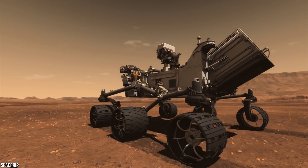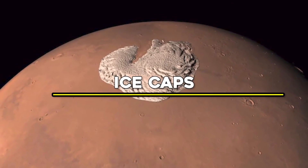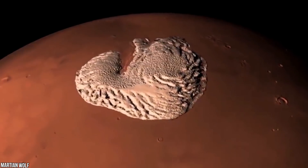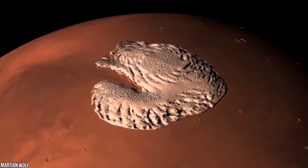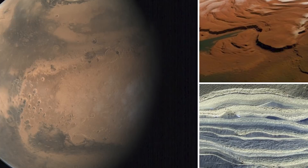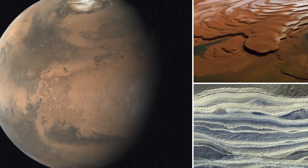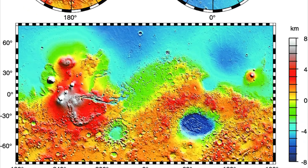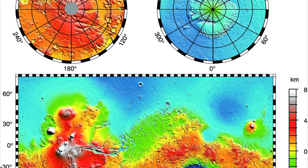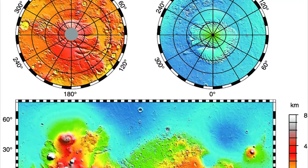Number 10: Ice Caps. At its poles, Mars, like Earth, has ice caps. Water vapor reaches the poles and freezes into thin layers, forming thick deposits. Dust collected by the wind is mixed in with the water, resulting in bright and dark layers of clean and dirty ice. Temperatures are so cold at each pole during the winter that carbon dioxide from the atmosphere freezes and forms additional layers of dry ice.